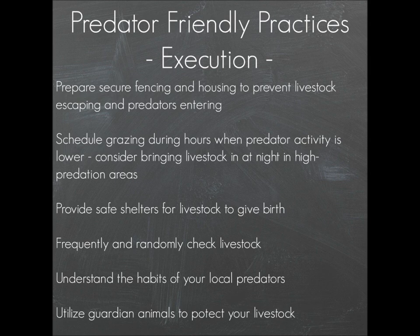Frequently and randomly check your livestock. Don't just follow a set schedule, because the predators will figure you out. In the same way that your livestock knows when you're running late feeding them, predators can get that same sense of your timing and know exactly when you come out. Predators tend to be a little bit wary of humans, so if they never know when you're going to show up, that's going to make them less likely to come bother your animals.